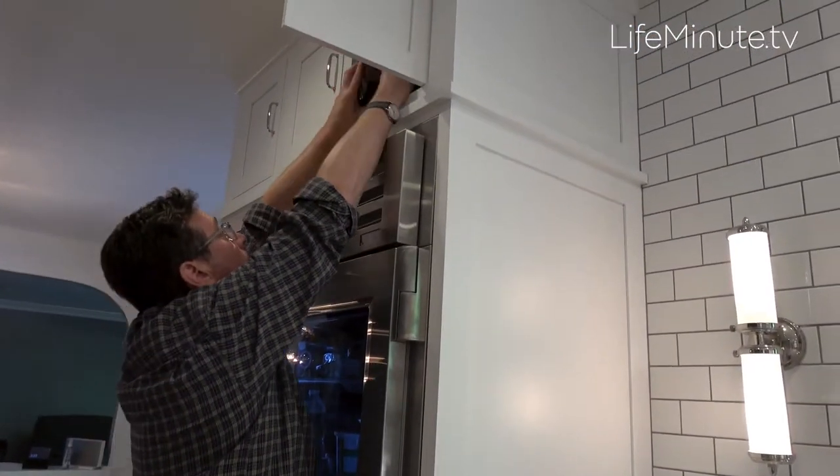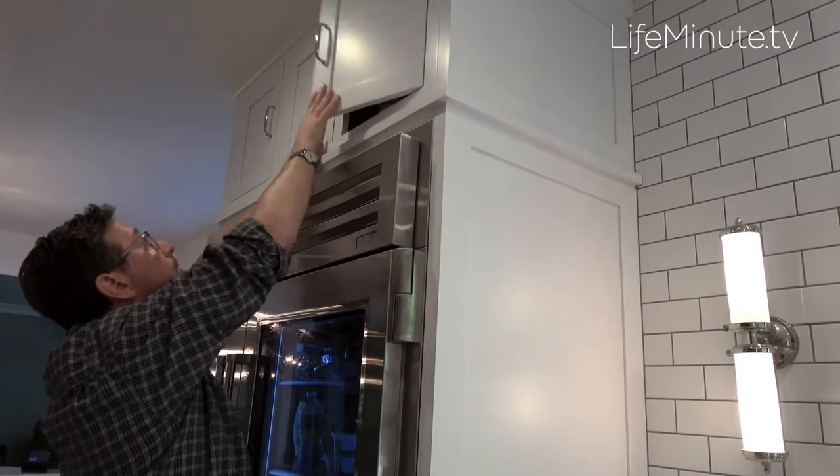So here are some great tips. First, store lighters out of sight and reach of children. Second, teach young children that if they do find a lighter, do not touch it — tell an adult immediately.